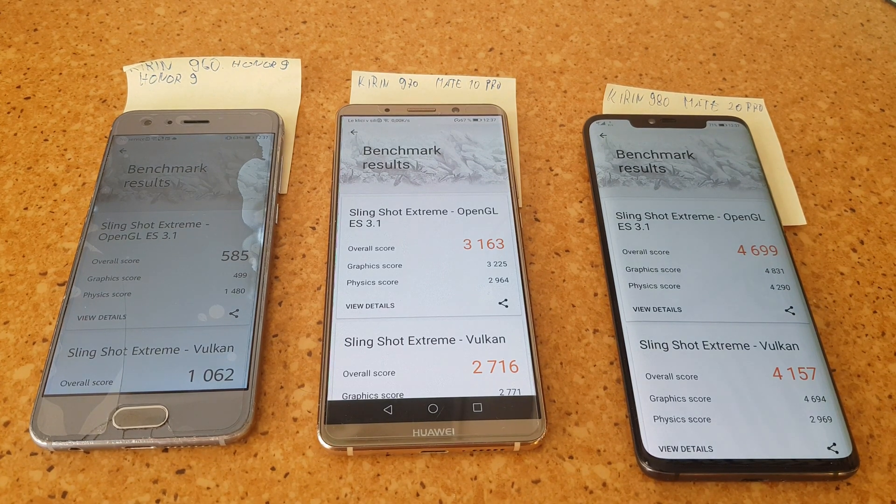The 3DMark test is done and as you can see there is a big jump going from the Kirin 960 to 970 — they upgraded the GPU heavily. Almost 3x the performance in Vulkan and almost 6x the performance in OpenGL compared to the Kirin 960. Going from the Kirin 970 to 980 you can also see a nice 50% jump in GPU performance.